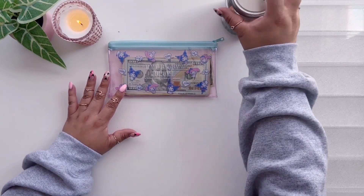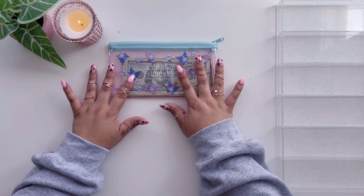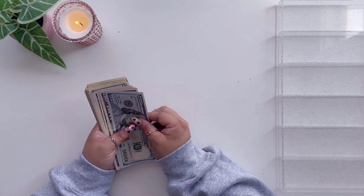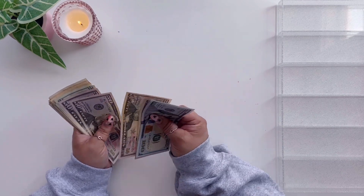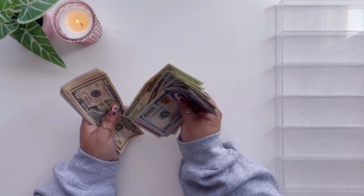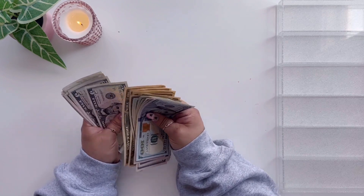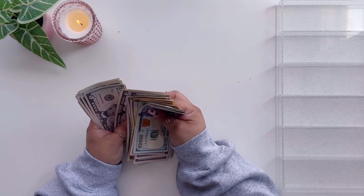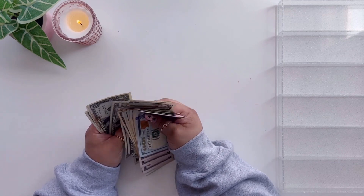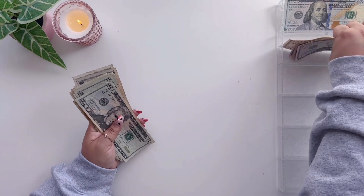I did this in my last video — I put some change left over from my coin pouch aside because we don't need it today. This is the money we're going to stuff. Let's do a quick count: 100, 150, 200, 250, 300, 350, 370, 390, 410, 430, 450, 470, 490, 510, 530, 550, 560, 570, 580, 590, 600, 610, 620, 630, 640, 650, 660, 670, 675, 680, 685, 690, 695, 700 — so $700 — plus 5, 10, 15, 20, 21, 22, 23, 24, 25 — so $725 going into today's cash stuffing wallet and sinking funds.